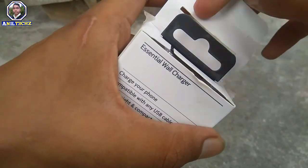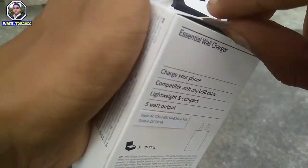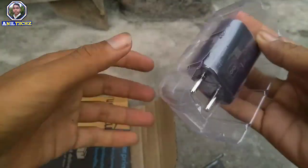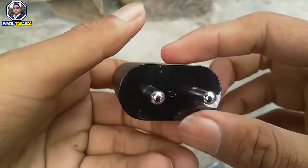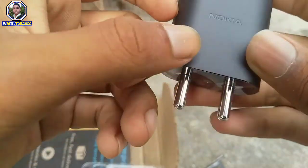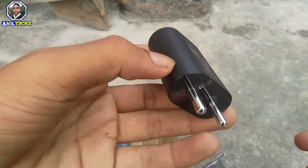I can see that the charger is found. I have a Nokia 5, so I need the original charger. I will tell you how to get it. I have seen this charger for Nokia 5 in the video.